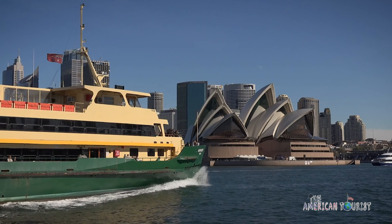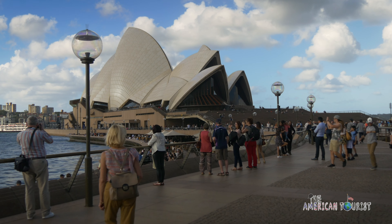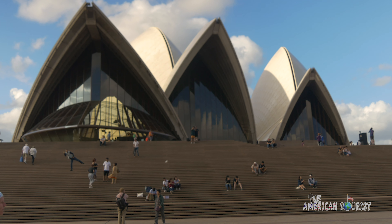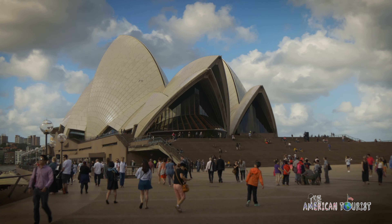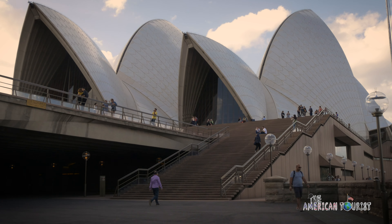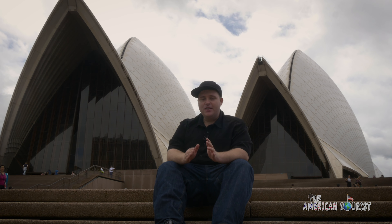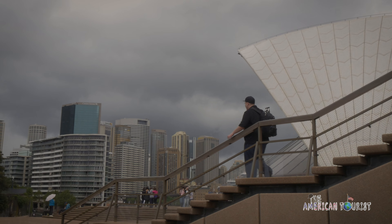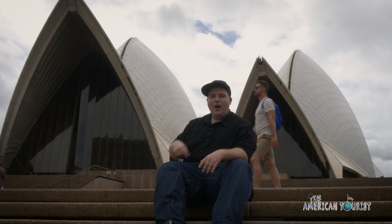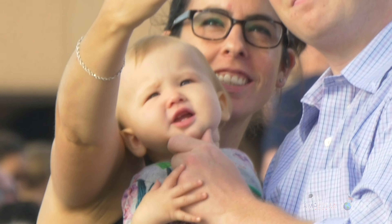The Sydney Opera House is known for its symbolic design, with its sail-like structure dominating the harbour, ready to cast out into the world. It's one of the most iconic buildings in the world. You can pay money and take a guided tour inside, or come back at night and see a concert — but the real thrill is just being outside, seeing the structure itself, walking around the building taking pictures. That's what you really want to come here for.